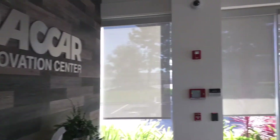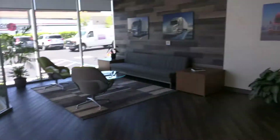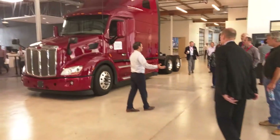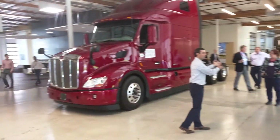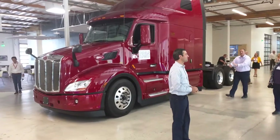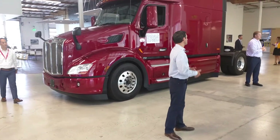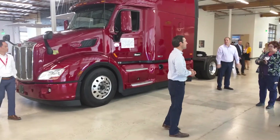Welcome everyone, gather over here. We'll go ahead and get started and we'll do a loop through the office. First thing when we bring people through the office, we've already been in the boardroom, but we'd like to start the PACCAR experience. The idea is we bring in industry people, customers, dealers, companies that we're working with in the area.